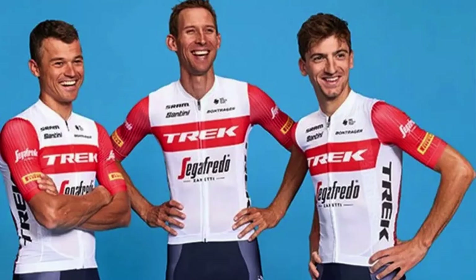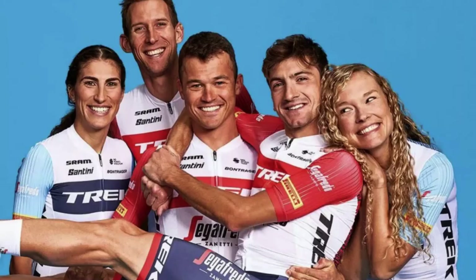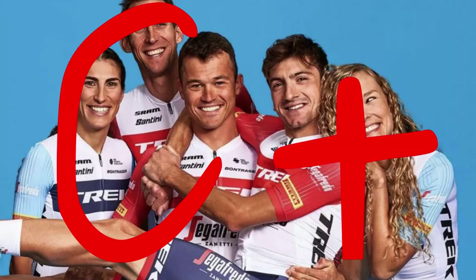Trek-Segafredo: This is simple and effective. I'm not typically a fan of white but this doesn't look like logo overload. The blue shorts and red sleeves are a nice combination. It feels like they could do more with the Segafredo 'S' logo. C plus — it's one of the better kits in the average category.